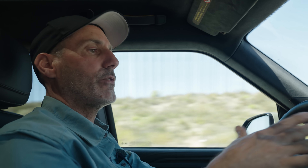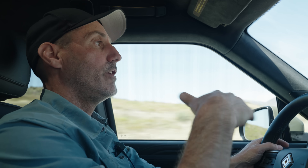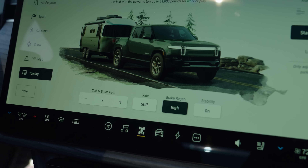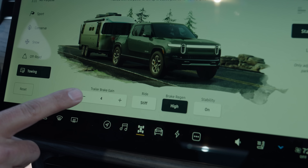One of the other things that's unique about the Rivian is that there's no settings for the trailer. It's tow mode or not tow mode — there's no weight, length, anything to do with the trailer. Just trailer brake strength is it, and it seems to do just fine, honestly.